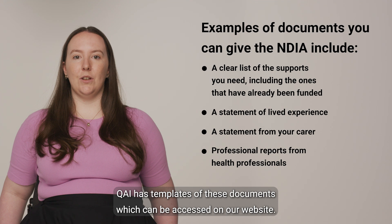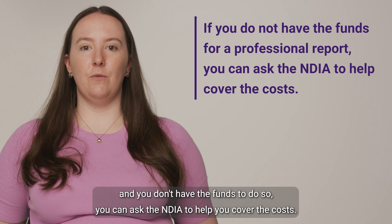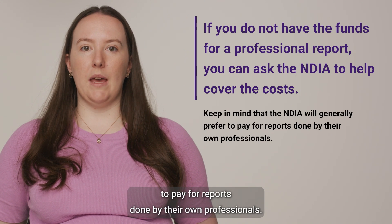QAI has templates of these documents which can be accessed on our website. If you do want to receive a professional report and you don't have the funds to do so, you can ask the NDIA to help you cover the costs. However, keep in mind that the NDIA will generally prefer to pay for reports done by their own professionals.